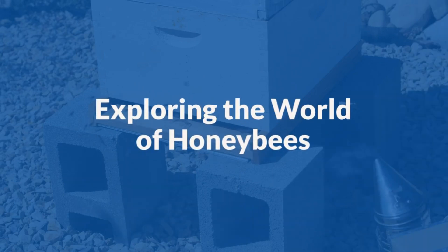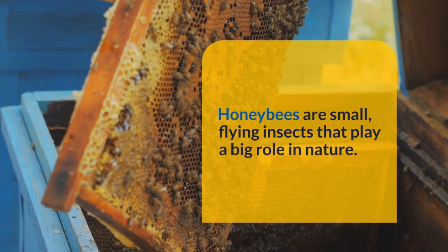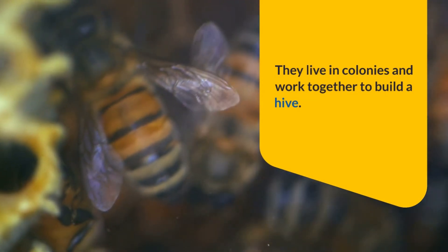Let's explore the world of honeybees. Honeybees are small flying insects that play a big role in nature. They live in colonies and work together to build a hive.